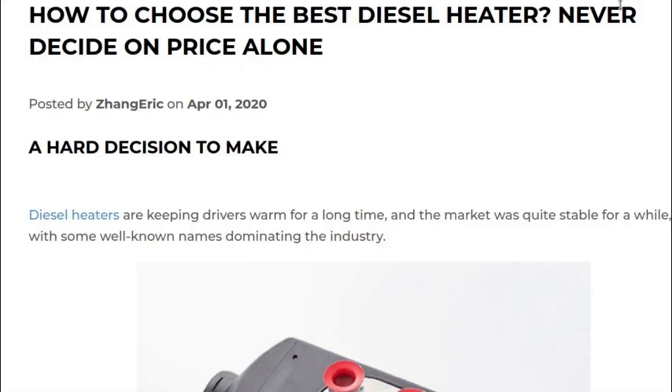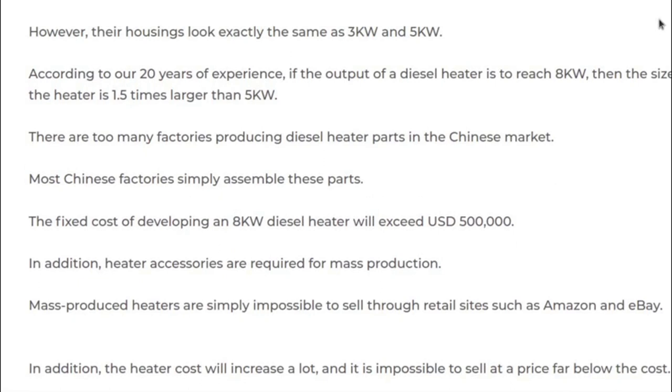Continuing in the document: 'A hard decision to make.' In this statement I see that the heater suppliers are frustrated that prices are going down due to Chinese competition. Understandable, but that's the market. Then they talk about the 8 kilowatt diesel heater. There are other videos on YouTube that already discuss that topic, so I don't think I have to add too much to that.